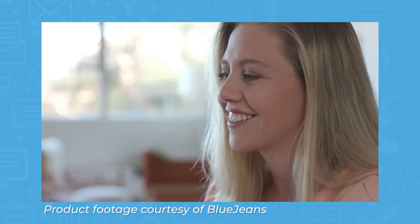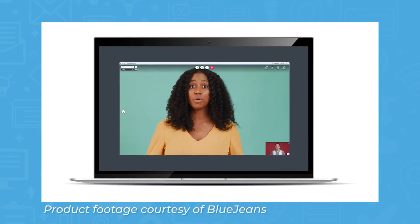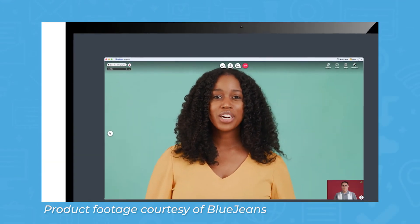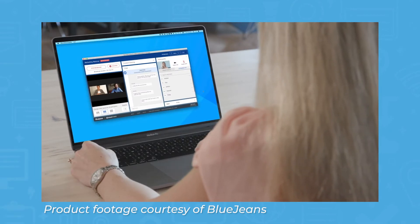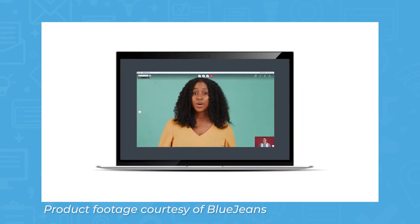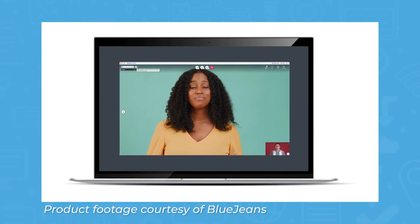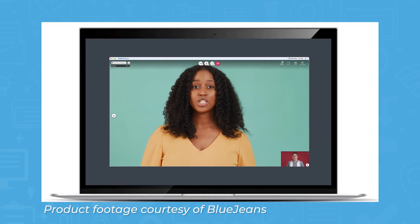BlueJeans also comes with Q&A and polling features. All meetings, regardless of your plan, are encrypted and allow for participant removal. However, security features do get more advanced with higher-tier plans. Like most video conferencing tools, BlueJeans allows hosts to lock a meeting with a password. Hosts can set up a waiting room that prevents users from automatically joining a call, and can choose whether or not to admit them one by one.